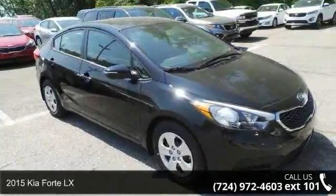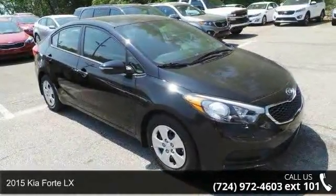Presenting the 2015 Kia Forte LX. This may be the set of wheels you've been looking for.